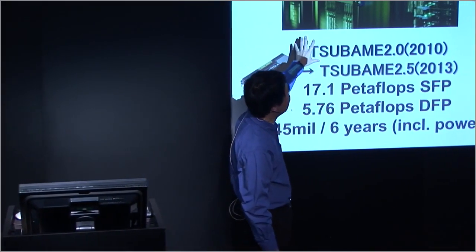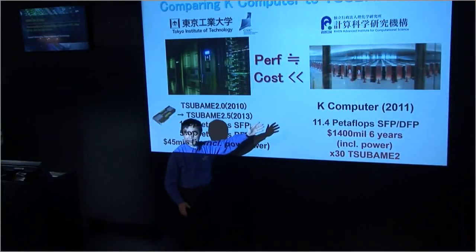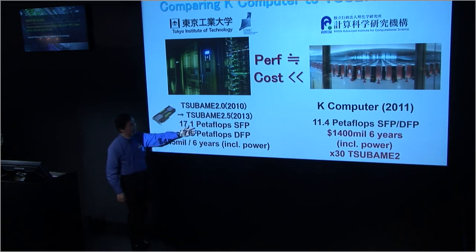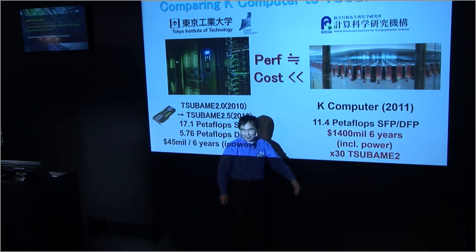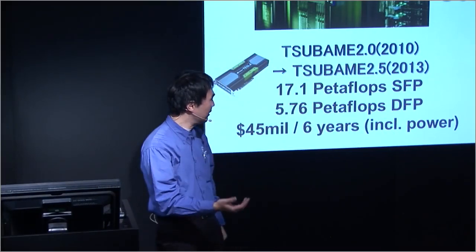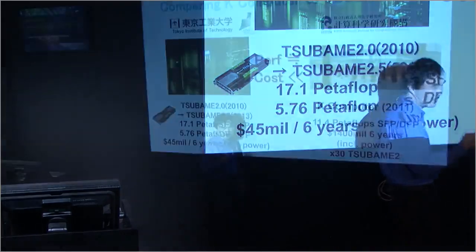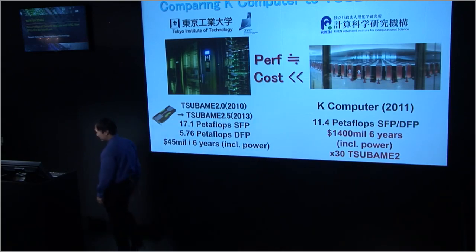If you look at Tsubame 2 and the upgrade to Tsubame 2.5 and compare to something like the K-computer, you might think the K is custom-built with all the latest technology. But the performance is not all that different. In single precision it's 17 petaflops, double is 5.7; K-computer is about 11. In many applications K is slightly faster because it has more memory. But when you look at the cost — it's about $45 million including power over six years of operation versus about $1.4 billion for the K. So this is about a 30-times difference.